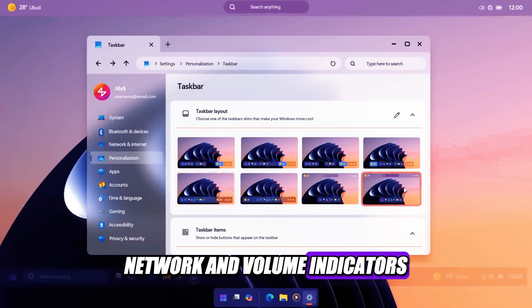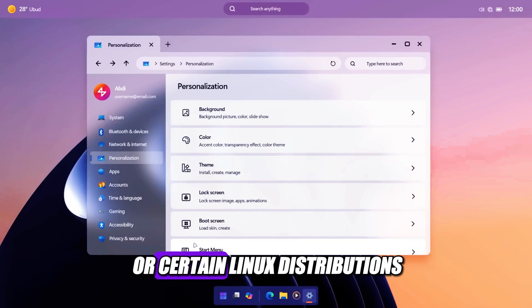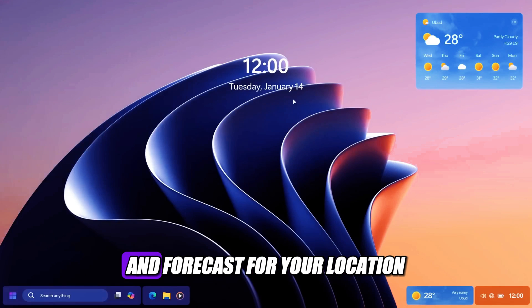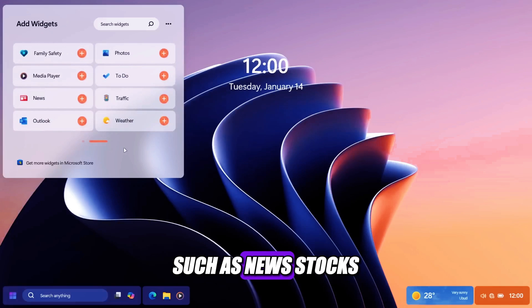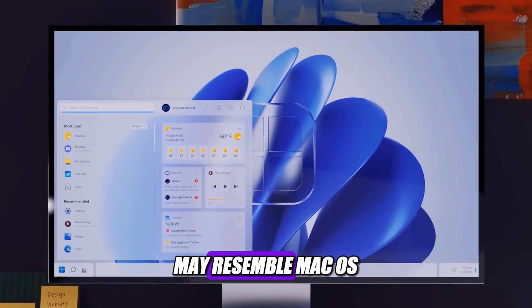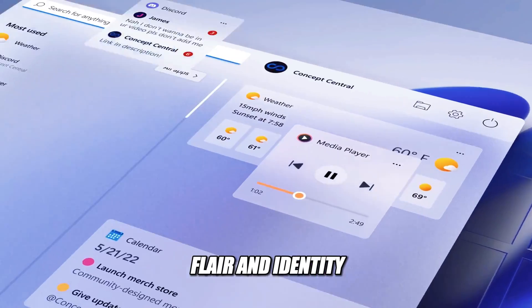The system icons, such as the battery, network, and volume indicators, will be moved to the top of the screen, similar to macOS or certain Linux distributions. The weather widget will show you the current temperature and forecast for your location, and you can customize it to show other information such as news, stocks, or sports scores. The redesigned UI may resemble macOS or certain Linux distributions, but it will also have its own unique flair and identity.